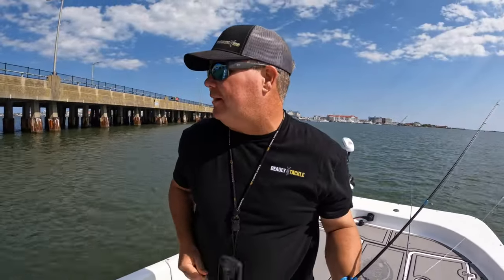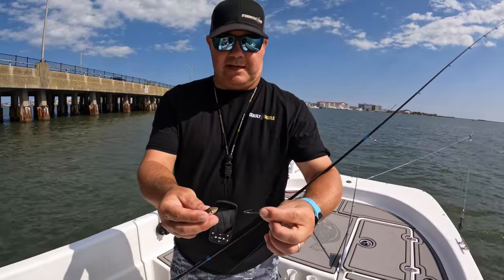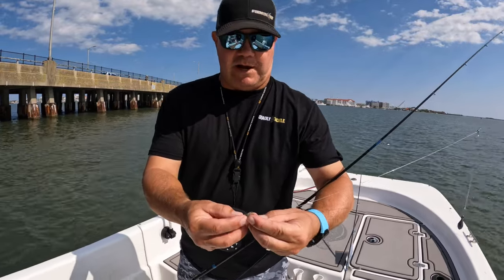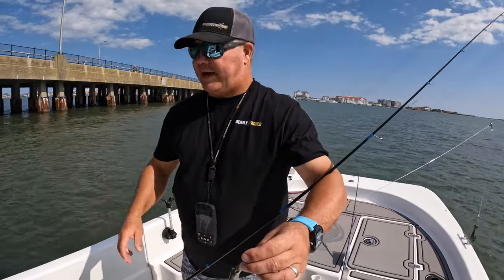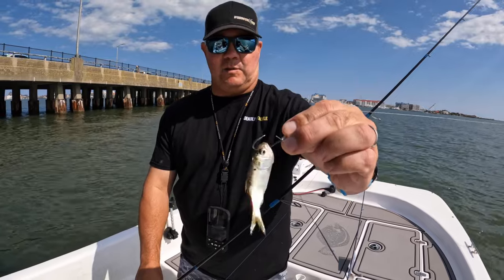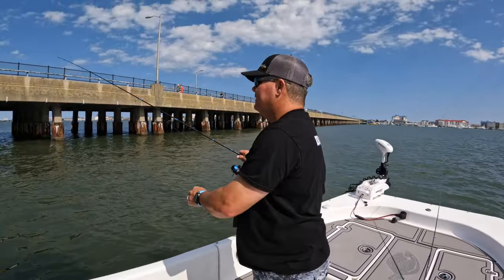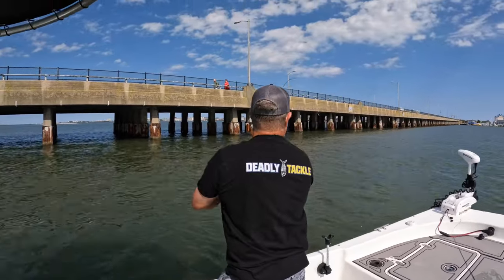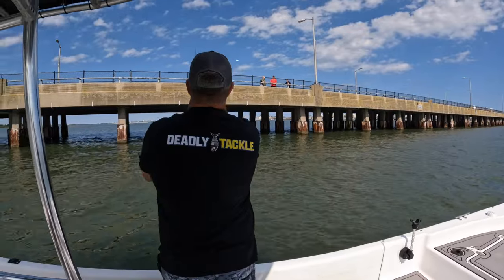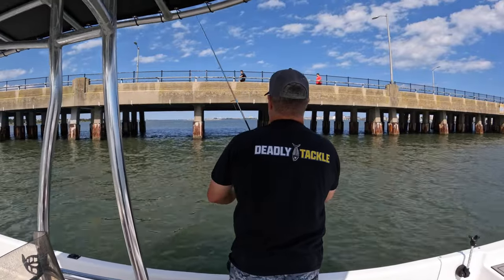I had to jump out of there real quick — one of these dead bunker got stuck in the drain for the live well, so the live well was empty and onto the deck. No big deal. So here's what we're going to do: we're going to take a live bunker and put him right through the lips and then up through the tip of his head. Very fragile fish, but that's all you need — right through the tip of the lips — that'll keep him alive as long as possible, and then we'll throw it back here by the bridge and see what we can do.